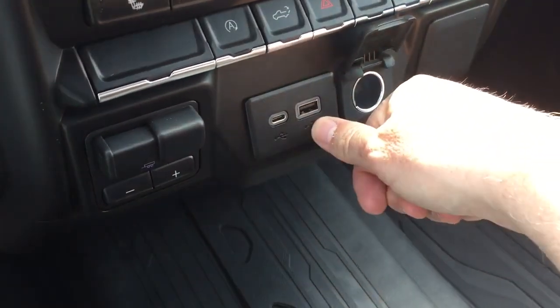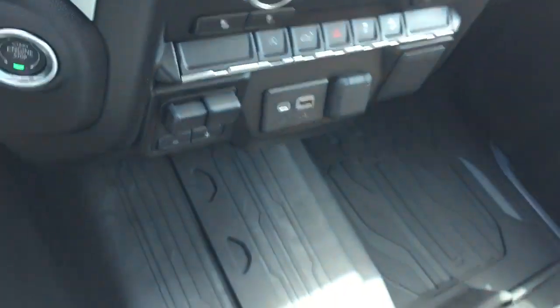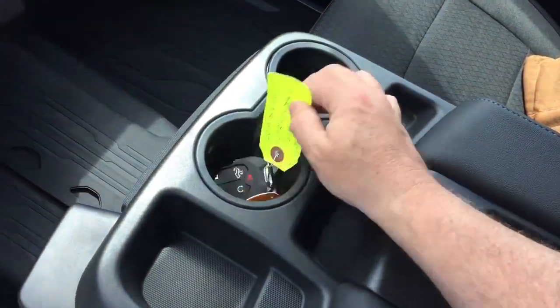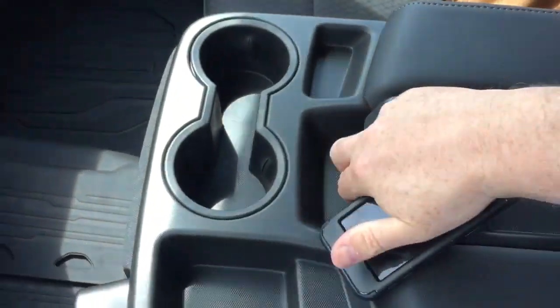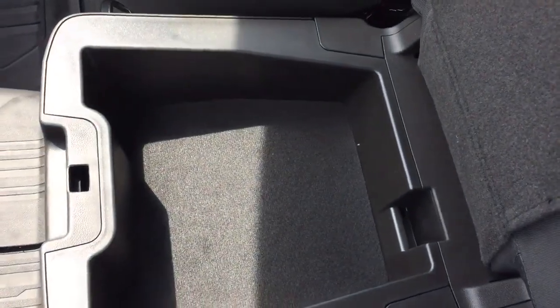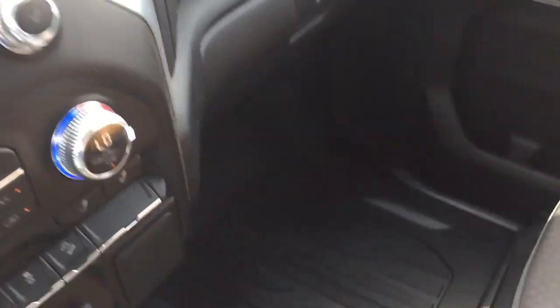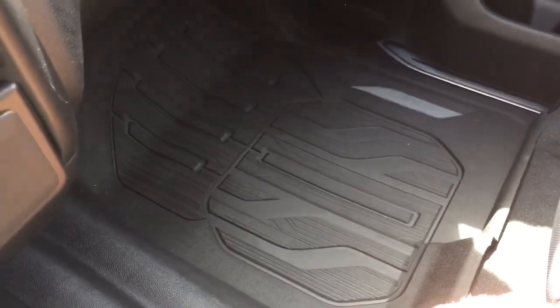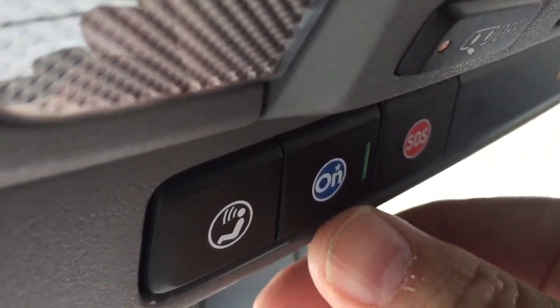For power you've got 12-volt, USB, and USB-C ports, plus the trailer brake controller. You've got the armrest with a couple of cup holders, a spot to rest your device, more storage inside that flips up easily, and a locking storage compartment in the middle of the 40-20-40. There's also a double glove box — the lower portion locks — and premium floor mats front and rear.